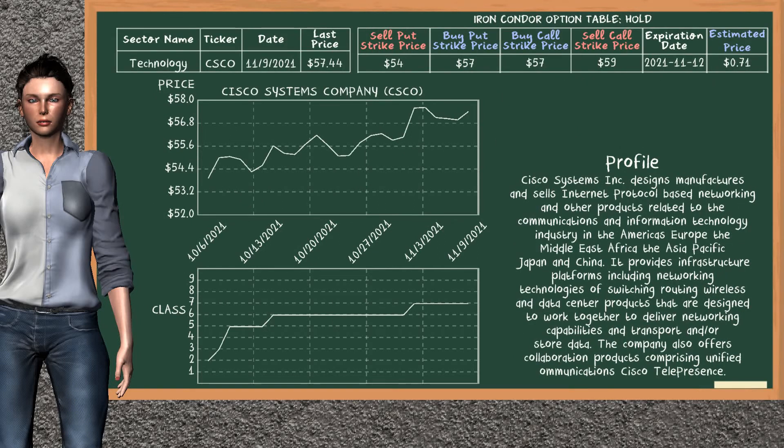Cisco Systems Company was a previous suggested iron condor option. The sell put strike price was sold at $54.00. The buy put strike price was bought at $57.00. The buy call strike price was bought at $57.00, and the sell call strike price was sold at $59.00. We are holding it, unless we decide to sell it before the expiration date on November 12, 2021.